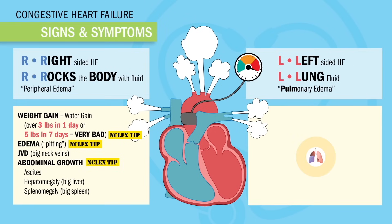Left-sided heart failure — L for lungs, also called pulmonary edema. This one is more serious since it always affects our ABCs: the airway and breathing. We always hear crackles, also called rales, which is fluid buildup in the lungs. This is not ronchi or wheezes. Crackles sound a lot like this.